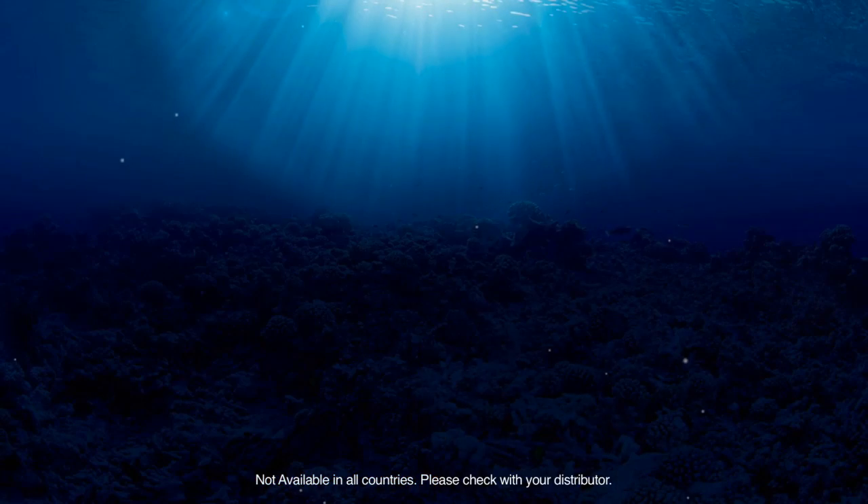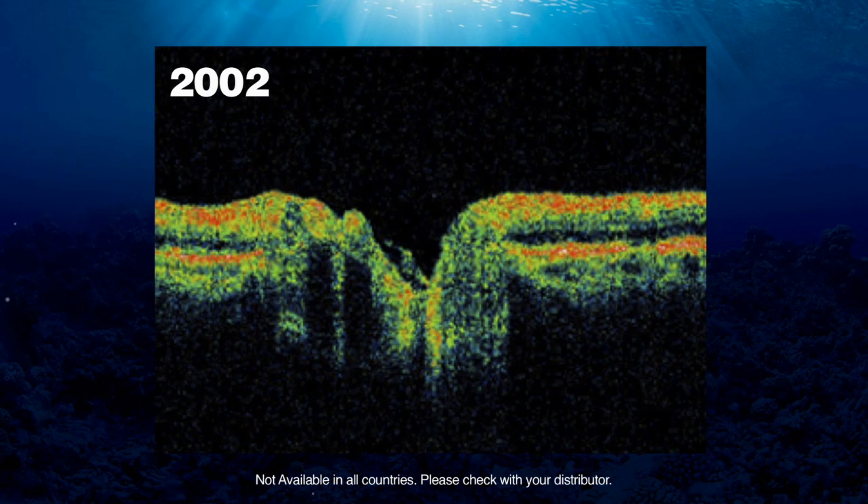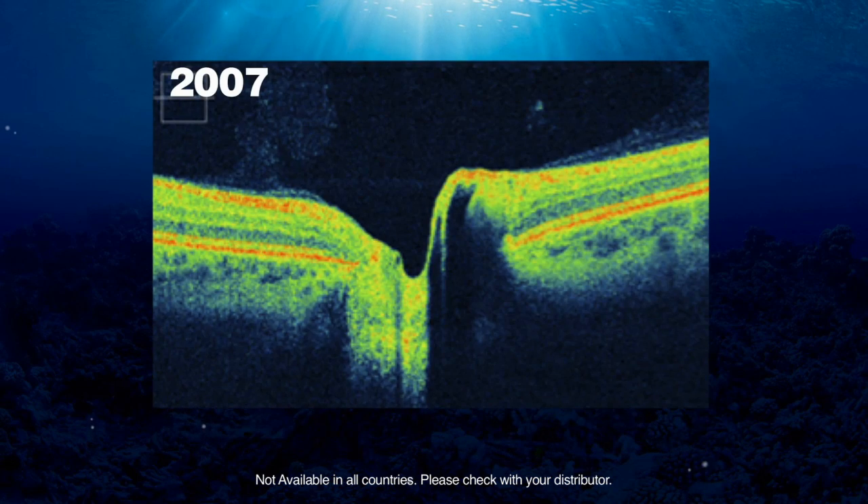OCT technology, or optical coherence tomography technology, has evolved significantly over the last 15 years. I started using optical coherence tomography in ophthalmology in 1998. At that time we were using time domain technology. We then moved on to Fourier domain technology and now on to swept source technology.